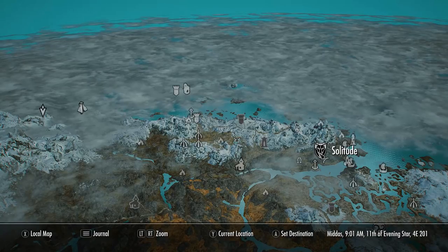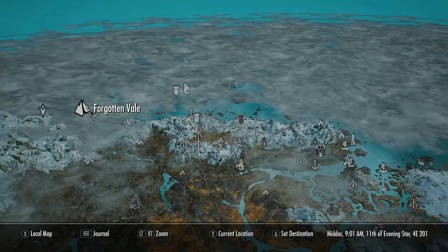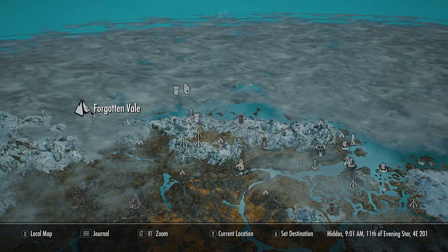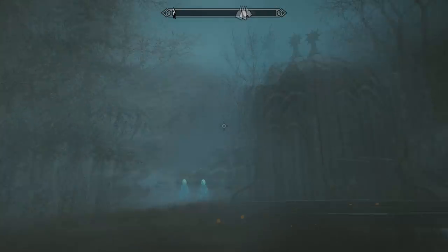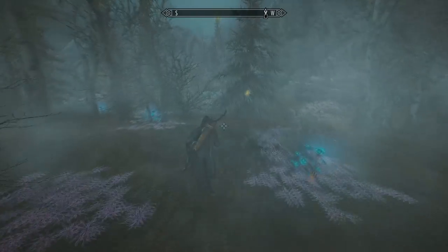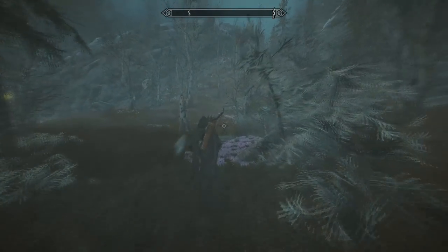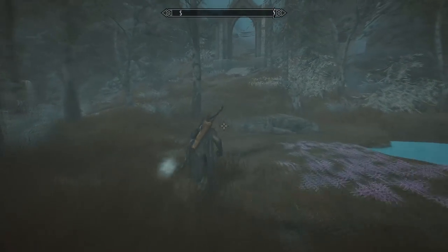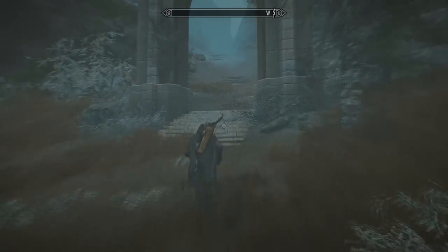On the map, head to the Forgotten Vale. You'll come to this location during the Dawnguard questline - if you don't know how to start that, check out my guide in the description. Once here, we'll be starting from the Wayshrine of Sight. You'll have to unlock all of these wayshrines as you progress through the main Dawnguard questline, so don't worry if you haven't seen them yet. Head towards this arch in the distance.